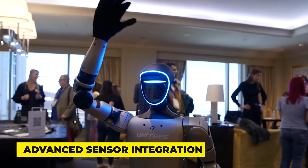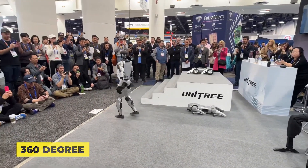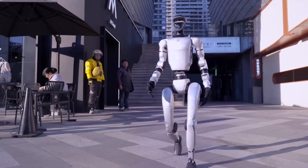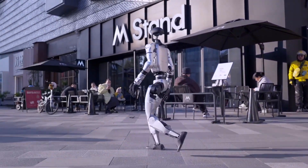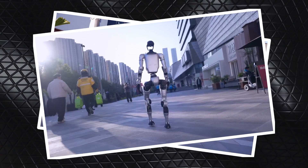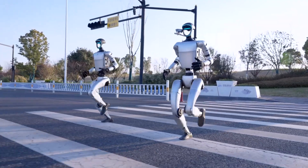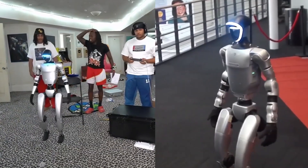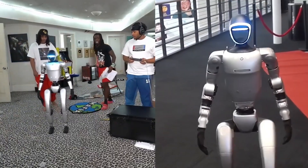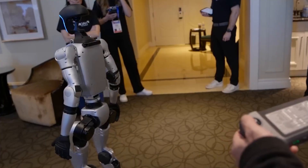There's also Advanced Sensor Integration, which gives the G1 a full 360-degree awareness of its surroundings. This makes it much more adaptable to busy, dynamic environments. Picture it navigating through a crowded store or a busy hospital, dodging obstacles, adjusting its path, and reacting to its environment all without missing a beat. Such flexibility opens up new possibilities for robots to assist in areas where constant movement and quick adjustments are necessary.